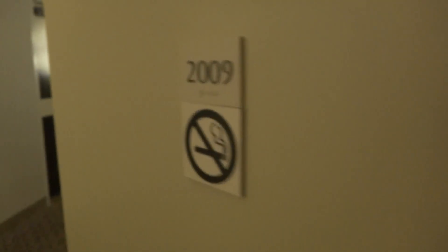Here's a room tour of room 2009. I'll shut this really quietly.